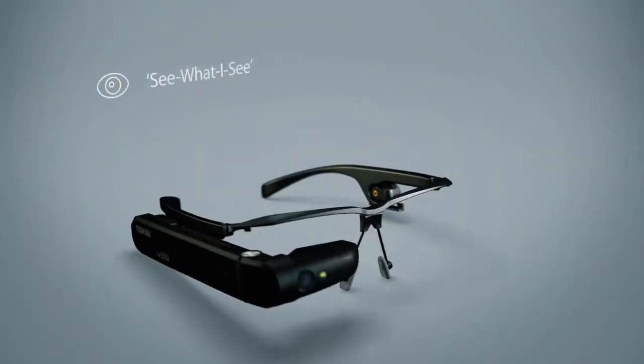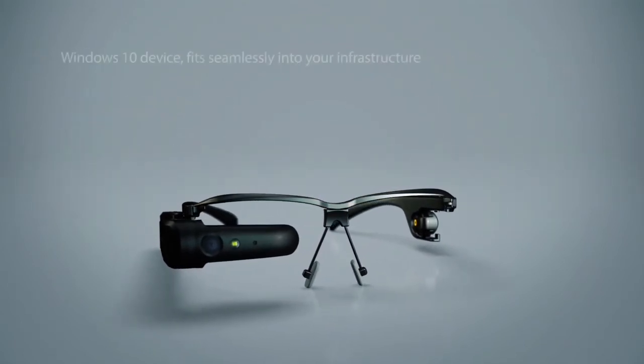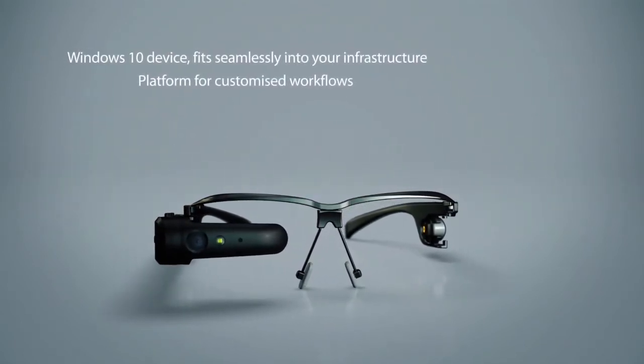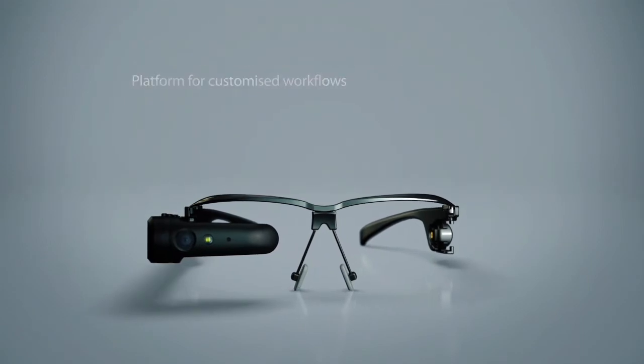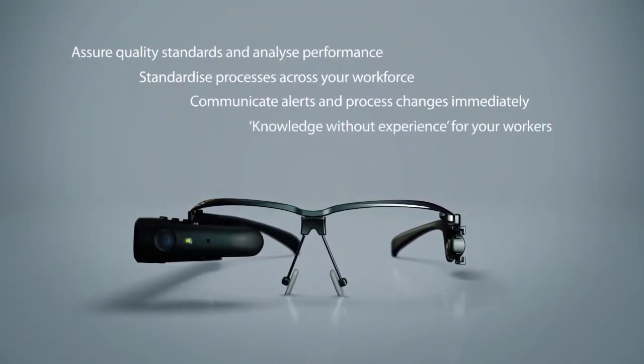A range of hands-free tasks and processes are supported. Beyond out-of-the-box operations, DynaEdge provides a platform to build a tailored solution, supporting the workflows in your specific business.